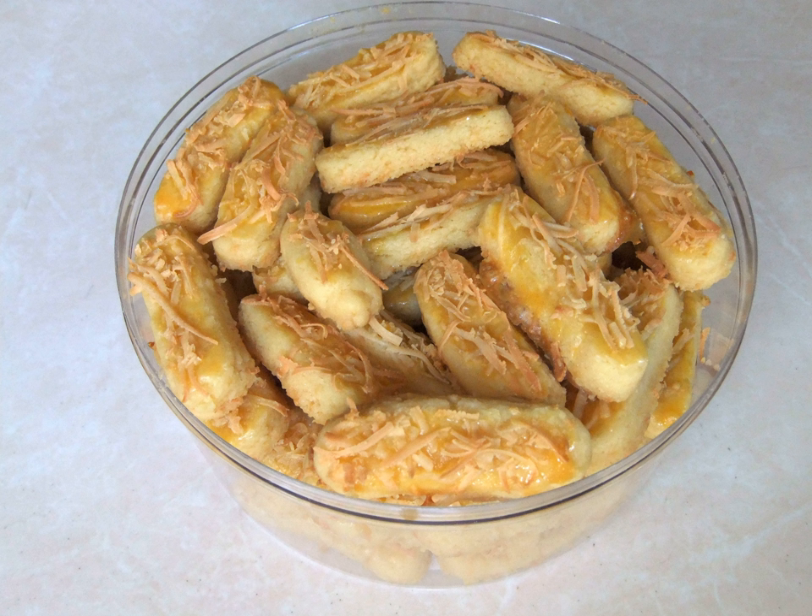Ingredients and baking method. The cookie's dough is made of a fine mixture of butter or margarine, egg yolks, with the addition of grated matured cheese, then mixed together with flour, cornstarch, and baking powder.